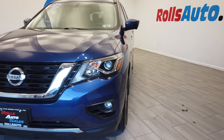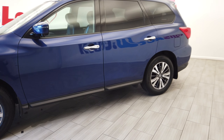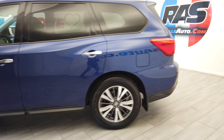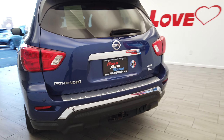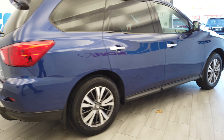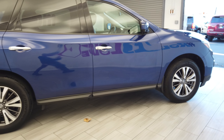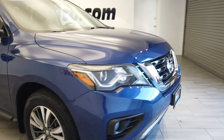Hey, this is Nick from Rolls Auto and this is our 2017 Nissan Pathfinder. A very nice blue on black leather interior. We have nice factory tint and two-tone rims from Nissan. This is an SL and it has four-wheel drive. You can see the tow package down there, the roof racks, turn signal mirrors, keyless entry, and fog lights.